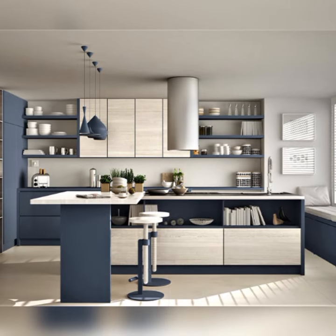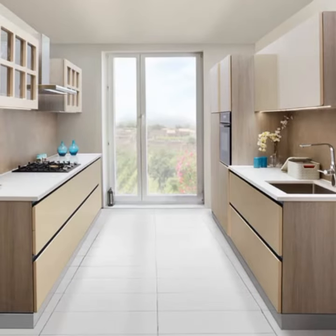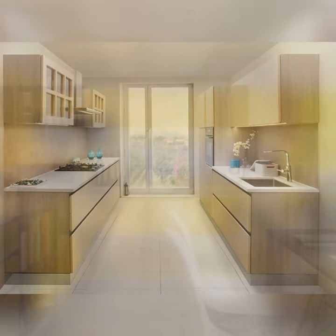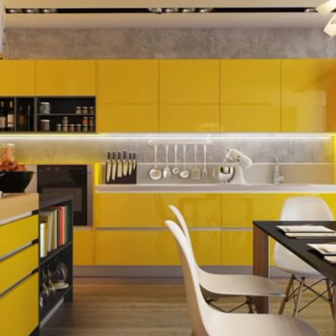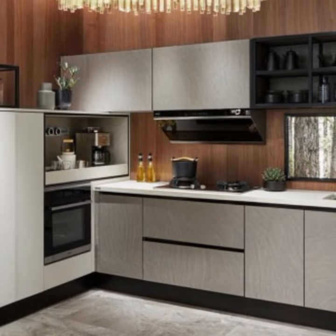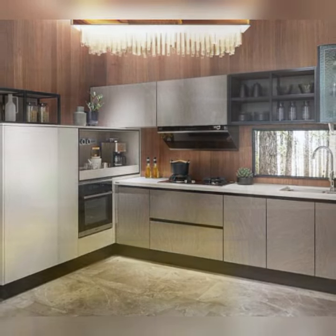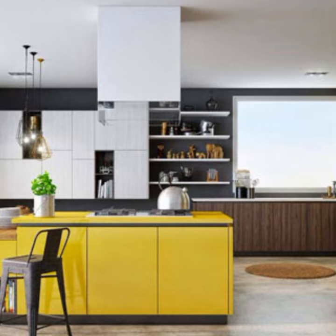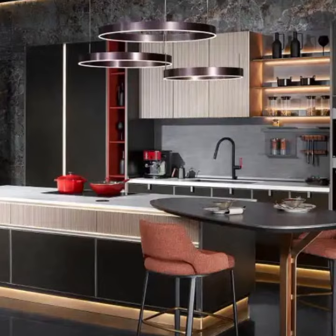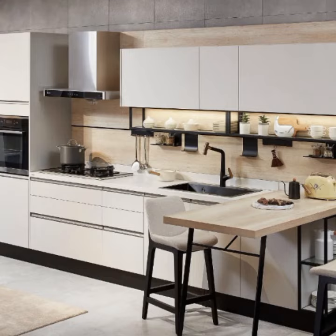Lighting plays a crucial role in enhancing both ambience and functionality within a modular kitchen. Task lighting installed under cabinets illuminates countertops for precise cooking, while overhead lighting provides general illumination throughout the space. Considerations for ambient lighting, such as pendant lights or LED strips, add a touch of elegance and warmth, transforming the kitchen into a welcoming hub for creativity.